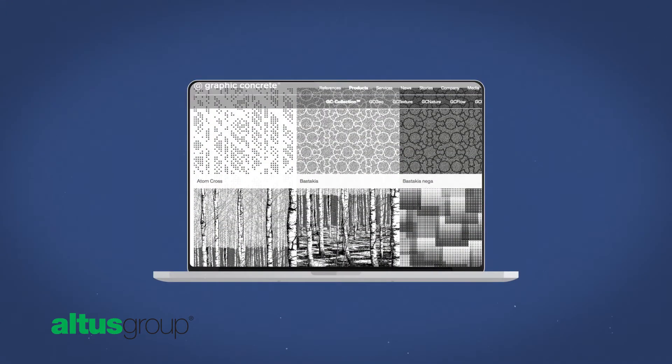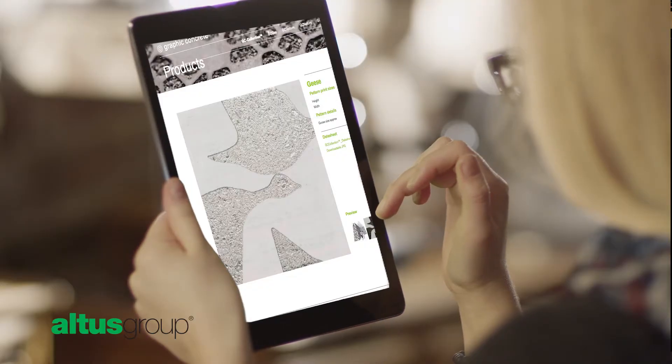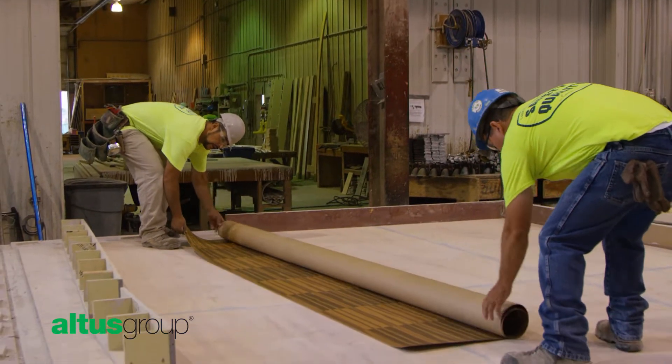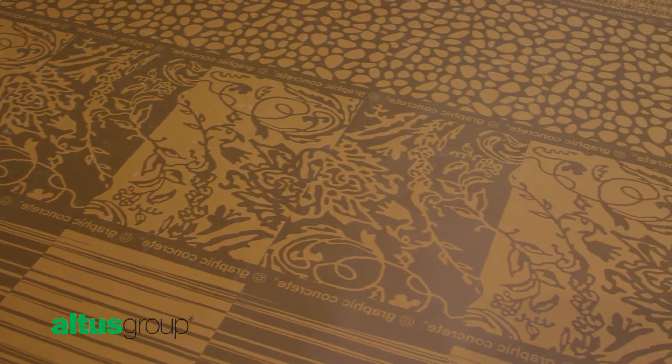Creating a graphic concrete treatment is simple. Start by choosing from dozens of patterns from the graphic concrete website, or provide your own image or graphic. Using proprietary technology, your pattern or image will be imprinted on a special membrane.